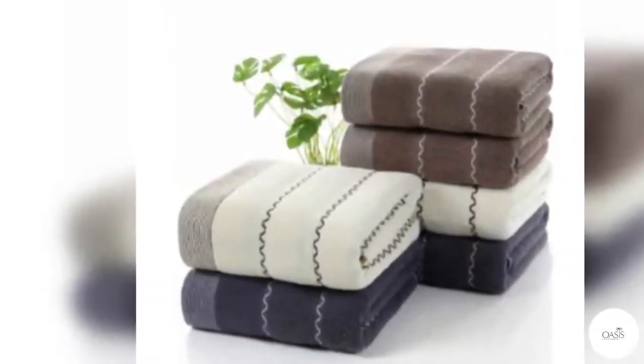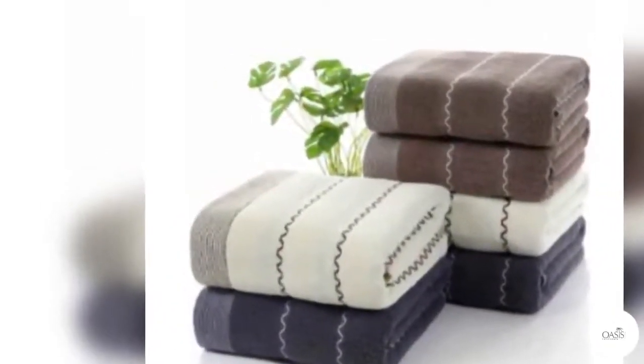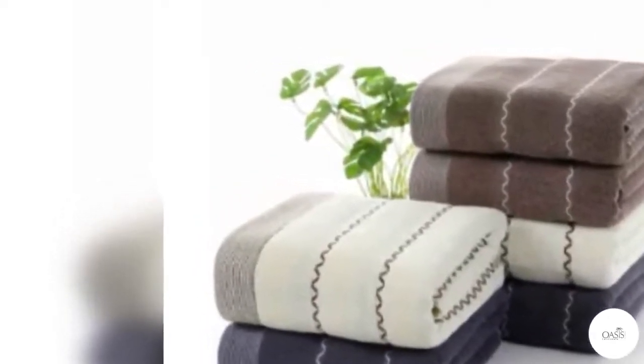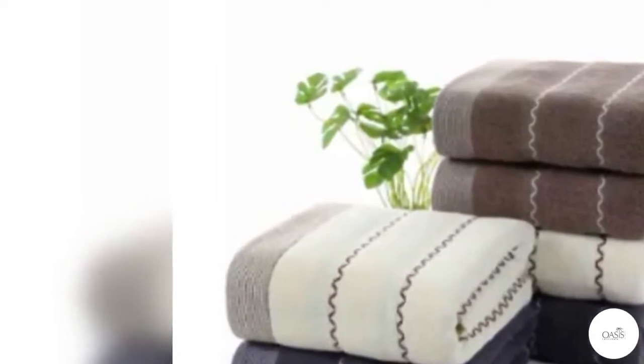If you are looking to bring something unique to your hotel experience, think of adding some of the other kinds of towels. A bathmat is for visitors to stand on after they step out.